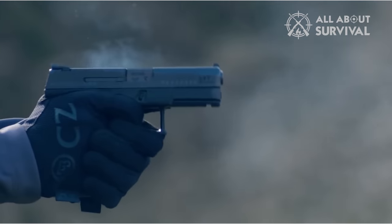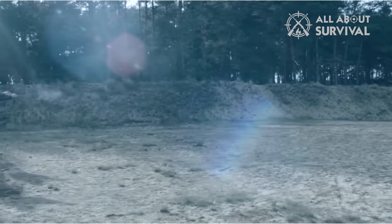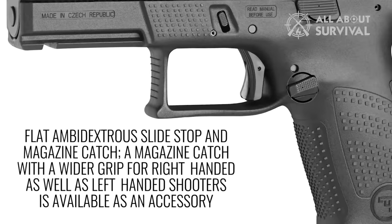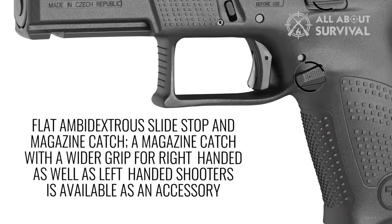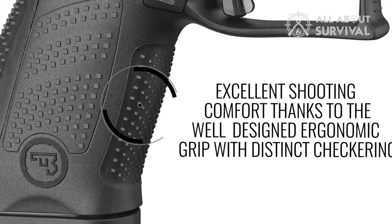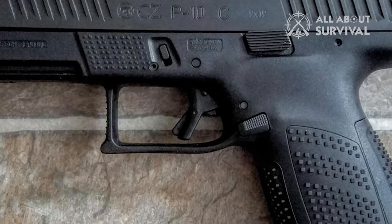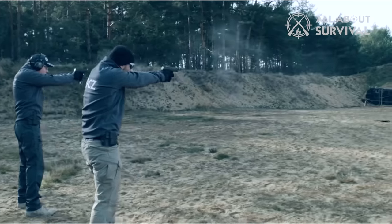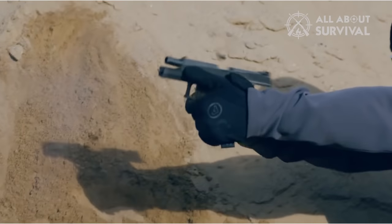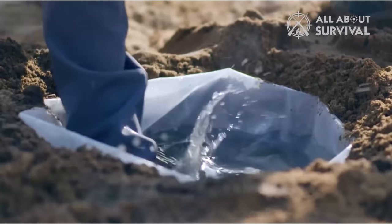One of the standout features of the P10C is its ergonomics. The rear of the frame and trigger guard undercut provides a high, tight grip, enhancing control during shooting. The ambidextrous slide stops and releases and swappable magazine release button cater to both right- and left-handed users. Furthermore, the aggressive but non-abrasive cocking serrations make it easy to operate the slide. The trigger on the P10C is a key selling point, offering one of the best factory striker triggers available. With shorter take-up and a more defined wall than many competitors, the P10C delivers a smooth, consistent shooting experience, though some may argue it is not quite on par with Walther or VP9 pistols, it certainly comes close.